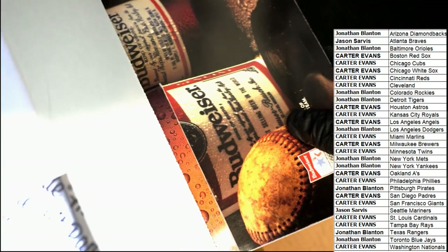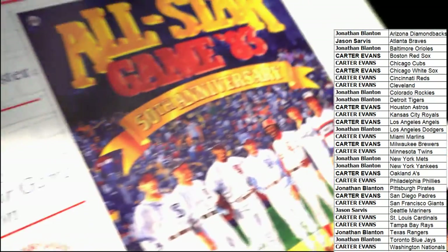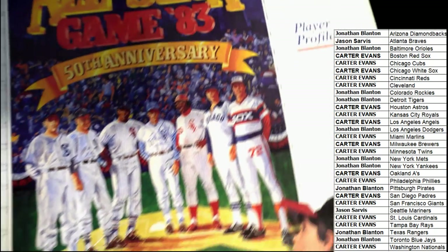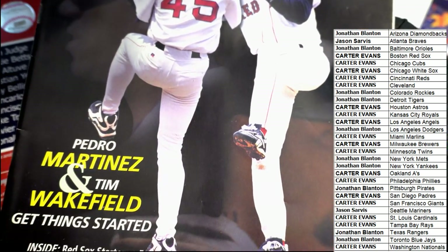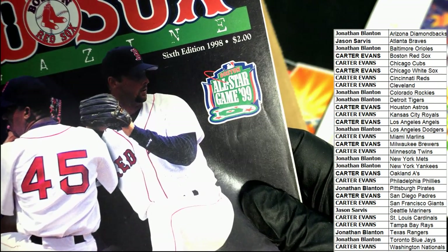Oh my — let's start pulling some items out of here. What is this? Let's just start pulling some items out. Chicago White Sox 1983 yearbook. Red Sox magazine. 1998 team picture — sixth edition, 1998 Red Sox.